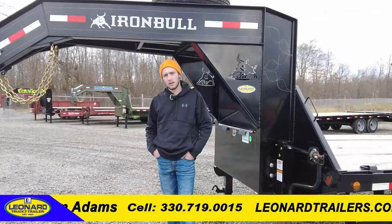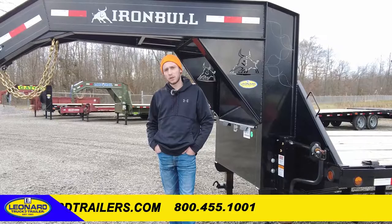I'm Sam Adams with Leonard Truck and Trailer. Thank you for watching this video. If you're looking for more videos on trailers, please like and subscribe to our page.